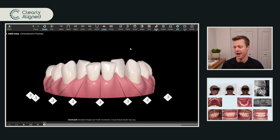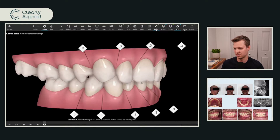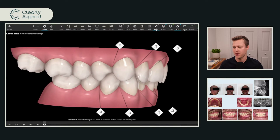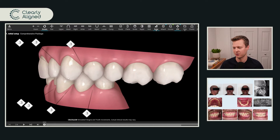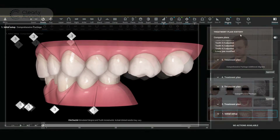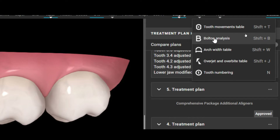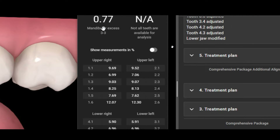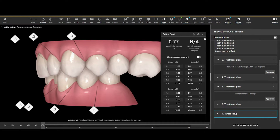The first thing I want you to look at on this ClinCheck is the IPR. There's IPR on the upper and lower arch of 0.3 millimeters. Do we need this? If you look at a patient biting in class 1 molar and class 1 canine on both sides and you click on the Tables button in the top right, then go to the Bolton analysis, it's going to pull up a table telling us the 0.77. Is there a discrepancy between how his top and bottom teeth fit together? We don't get the full analysis because he's missing a molar, but he doesn't have a significant Bolton discrepancy — the lid and the box fit well.